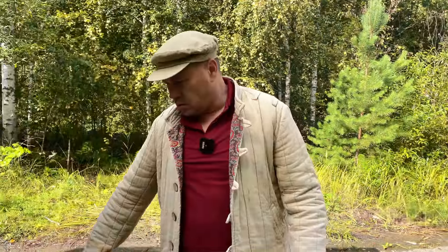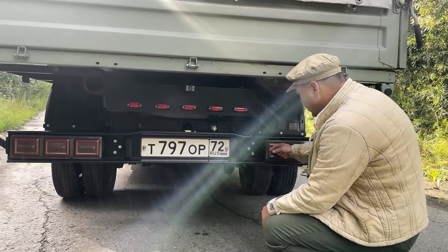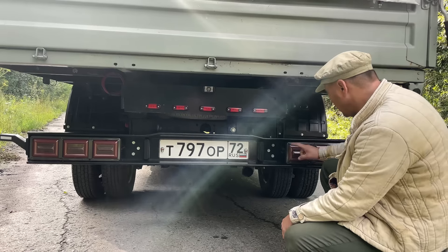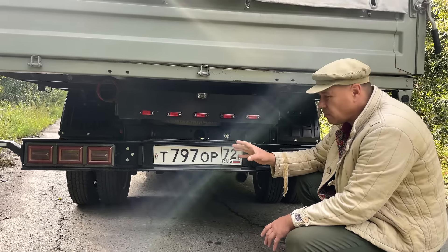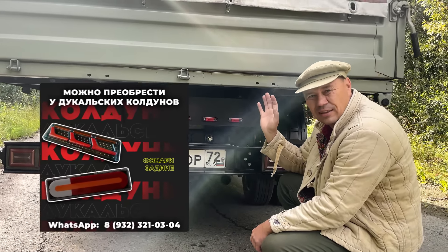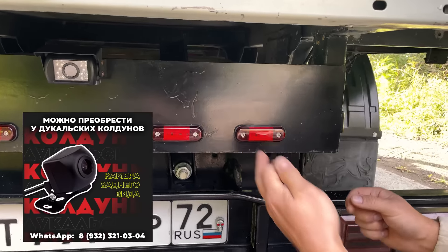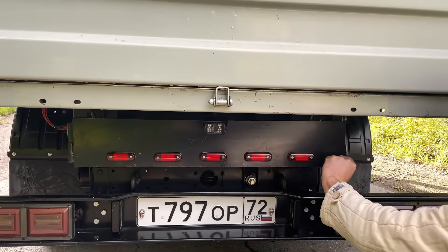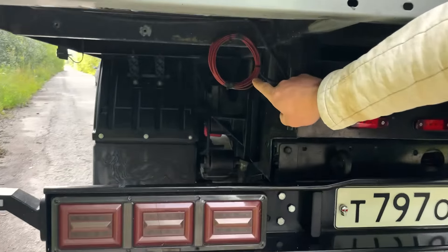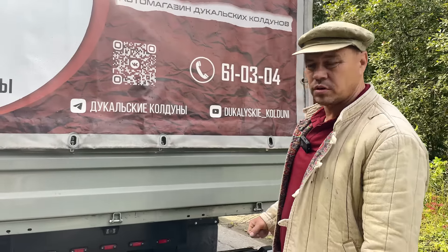Пойдемте про задний брус. По брусу не заморачивались — обычный Next-овский, подсветка номера. Фонари: от старого оставили корпус как площадку и прикрутили новые фонари. Также установили камеру заднего хода и шуфляточку. Выведен кабелек — освещение в будку: если поставим будку или рефрижератор, свет в будке будет работать.